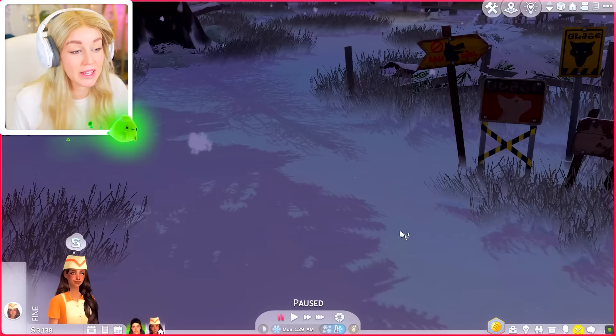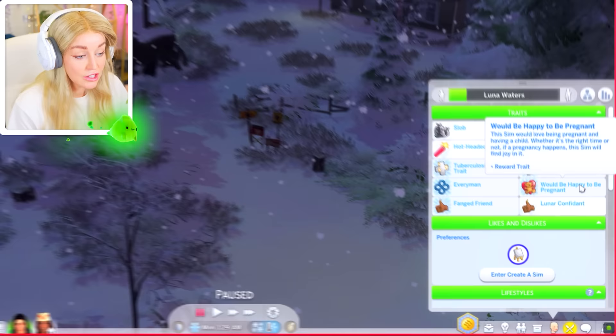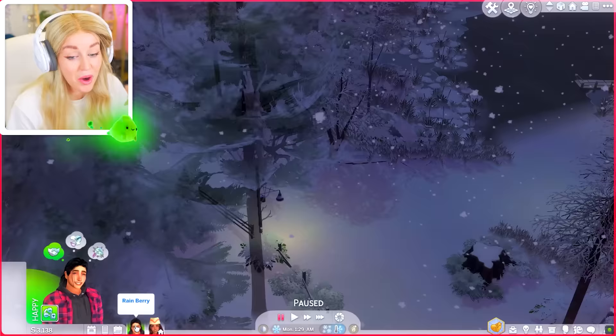Luna kind of wants to be a big bad werewolf, but I don't think she wants to be the baddest around. She more just wants a pack to fit in and have family. We've given her the family-oriented trait, and she's been flagged as happy to be pregnant. She just really wants this pack around her. I think being the biggest baddest would suit Rain more.